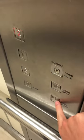Hercom has a big two-speed door. Let's go up to two. Lift going up.